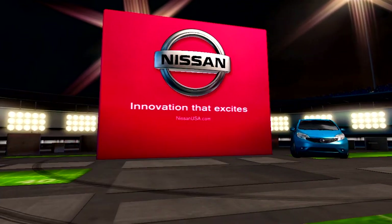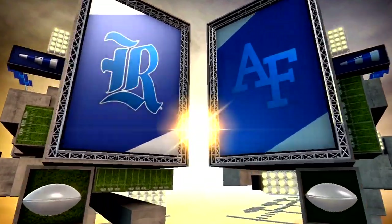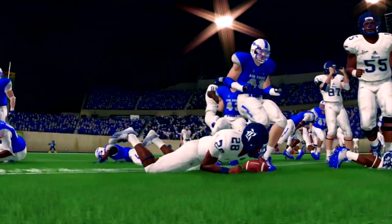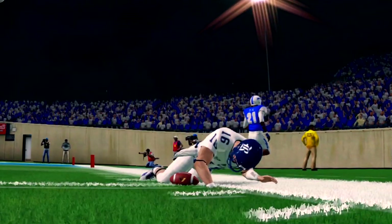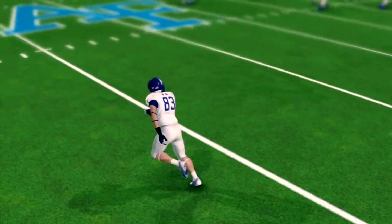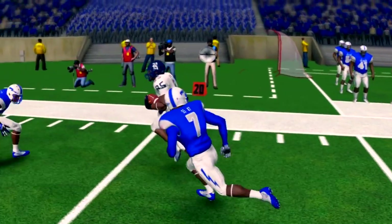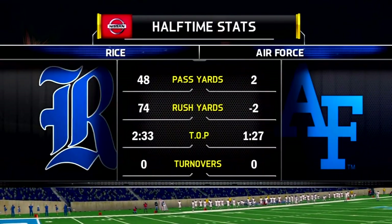Welcome to the EA Sports NCAA Football 14 Halftime Show, presented by Nissan — innovation that excites. This is Davis, David Pollock here in the studio to lend a little perspective to the first 30 minutes. Ball security was a major theme coming into this game, and both offensive coordinators have to be thrilled that their offenses did a good job of taking care of the ball. You don't see it every game — both teams without a turnover at the half. It's nice to be able to execute the plan and not make those big mistakes that coaches say can kill you.